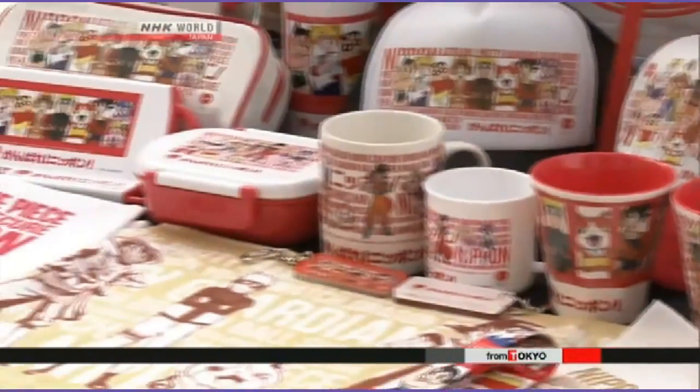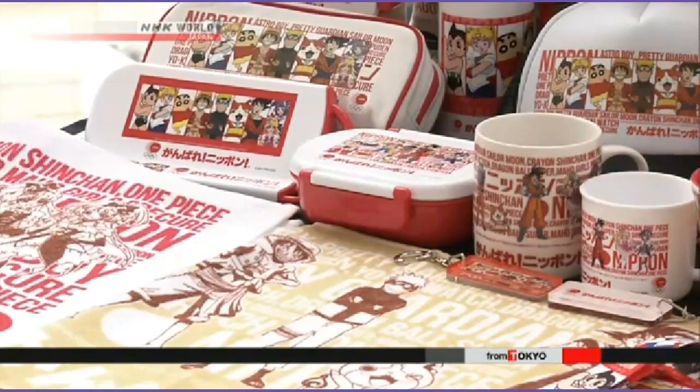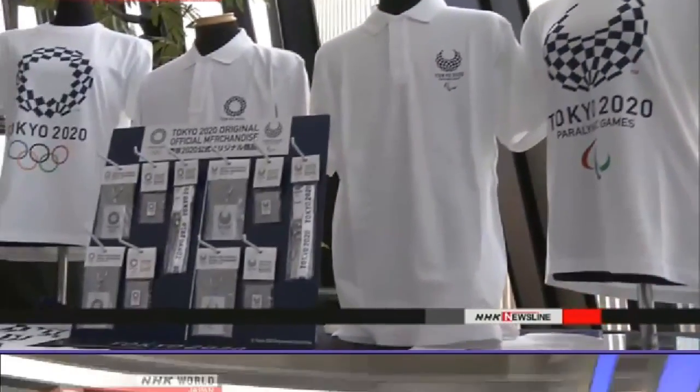The items carry the slogan 'Go for it Japan,' with characters taken from popular comics and animation. Although the Tokyo Games are still to come, people can buy the official products. One shopper said they hope the goods get people excited about the 2020 Games. The shops will be open through September 19th.